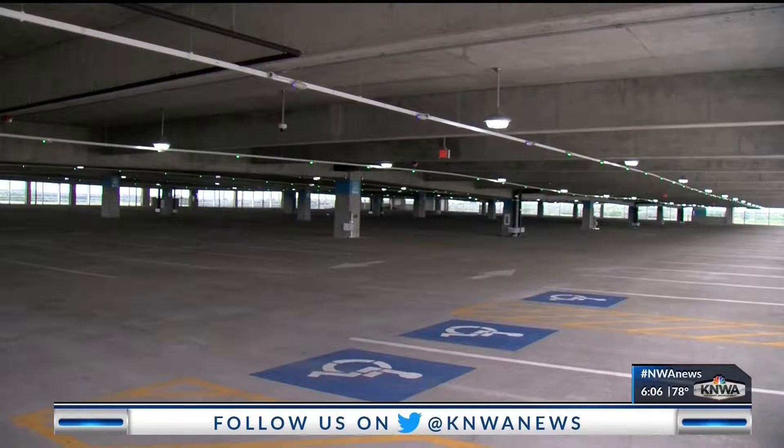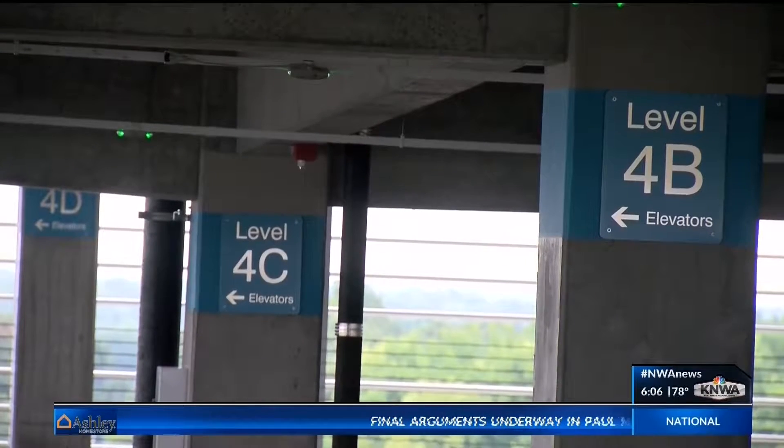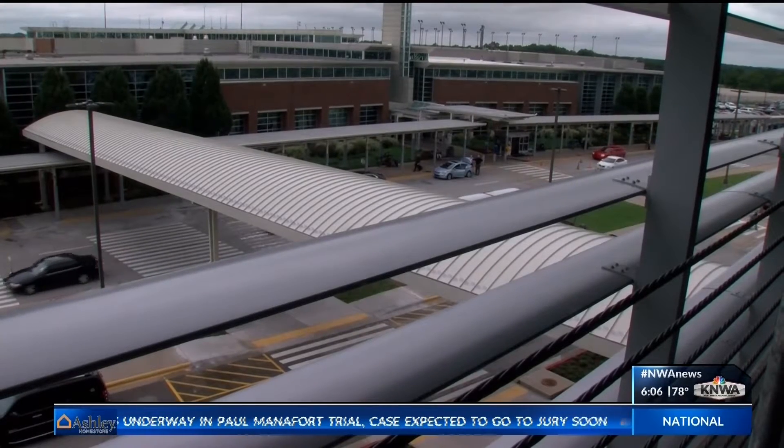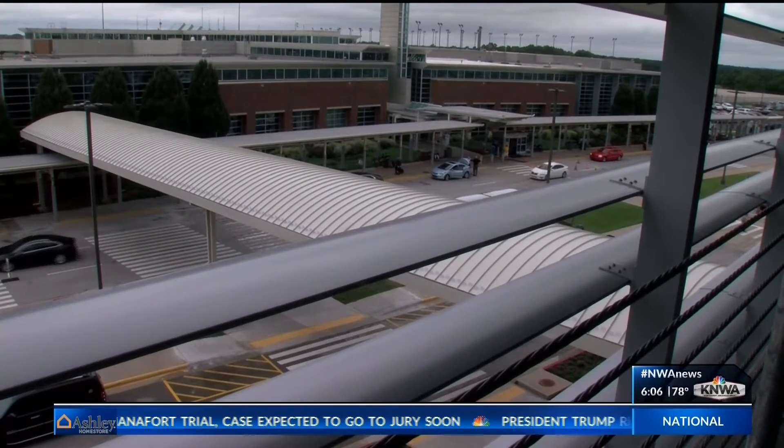Rental cars will temporarily be located on the first floor of the parking garage until the rental agency gets its own facility. All told, the deck costs $35 million to complete.